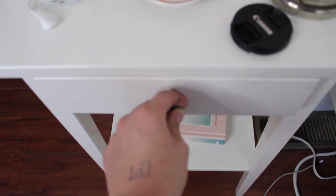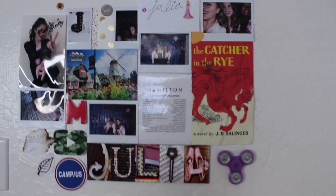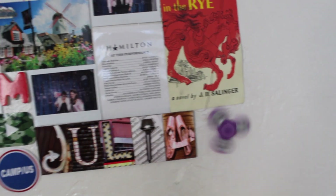In here is just random tech stuff and mints and stuff, and then down here we have Connor Franta's book and my uke up here. I just took sticky putty and put stuff up — there's a fidget spinner.